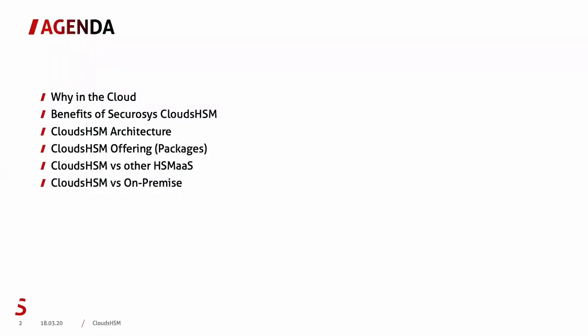In the next couple of minutes I'm going to give you a quick introduction: why is everybody going to the cloud, how to protect data in the cloud, what is the benefit of the Securisys cloud solution. I will give you a deep dive into the architecture of our solution, comparing the different packages we offer, a comparison of our service versus others, and cloud HSM versus on-premise.